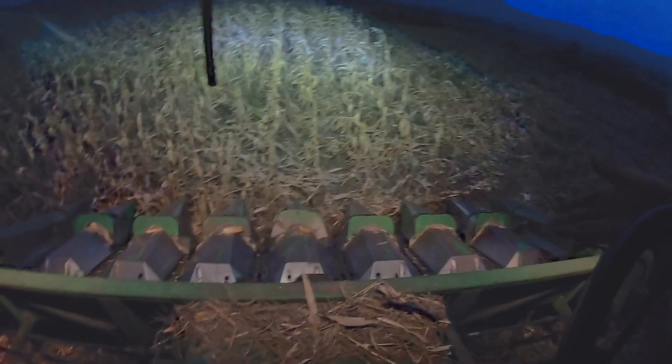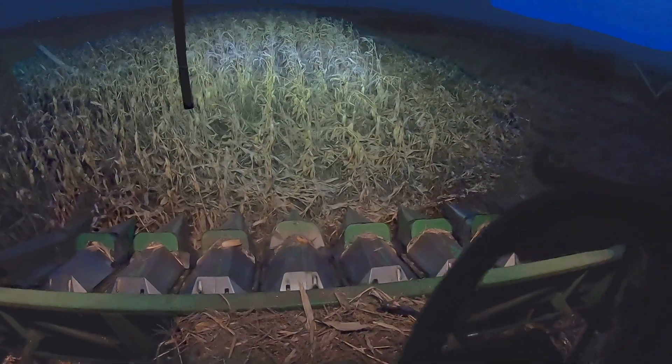Go ahead, throttle back a little bit. Engage the separator. Everything sounds good. Go ahead, give her full throttle. 723 RPM right there. Turn on the head, header switch — thing is running good enough.